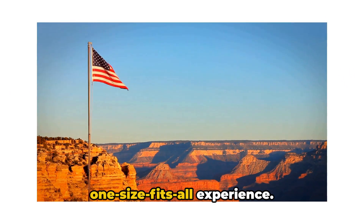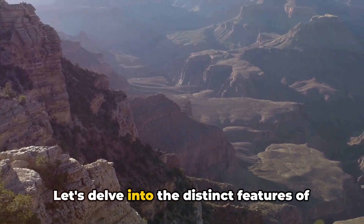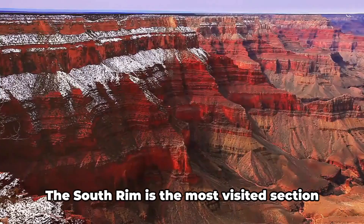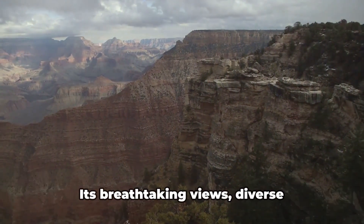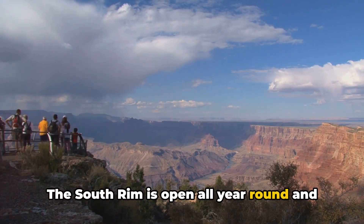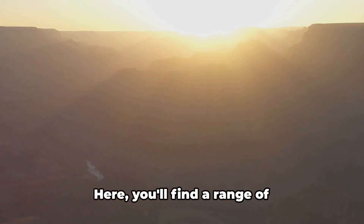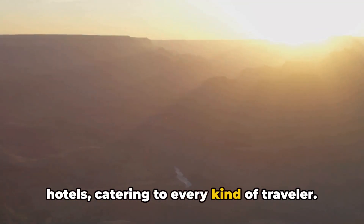The Grand Canyon is not a one-size-fits-all experience — each section has its own unique charm. The South Rim is the most visited section, and it's easy to see why. Its breathtaking views, diverse landscapes, and a multitude of attractions make it a crowd favorite. The South Rim is open all year round and is easily accessible by car, making it a popular choice for first-time visitors. Here, you'll find a range of accommodations from campgrounds to luxury hotels, catering to every kind of traveler.